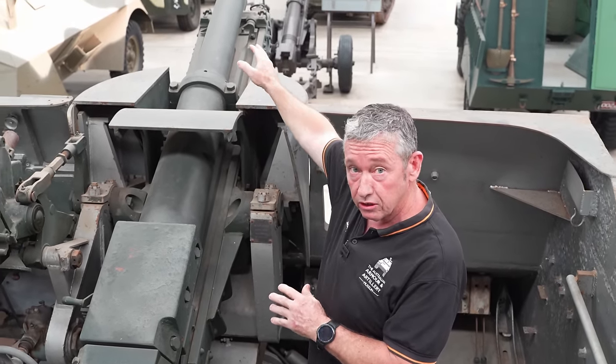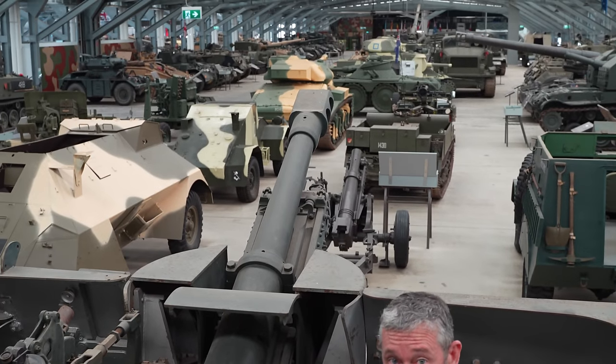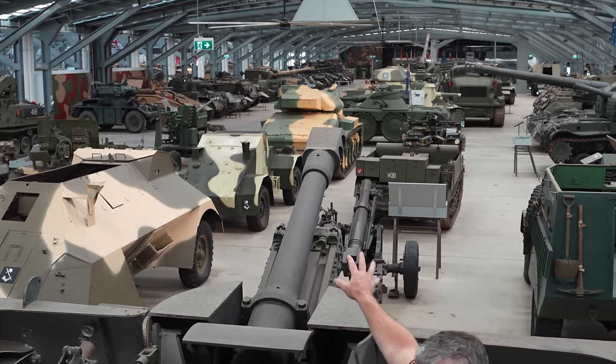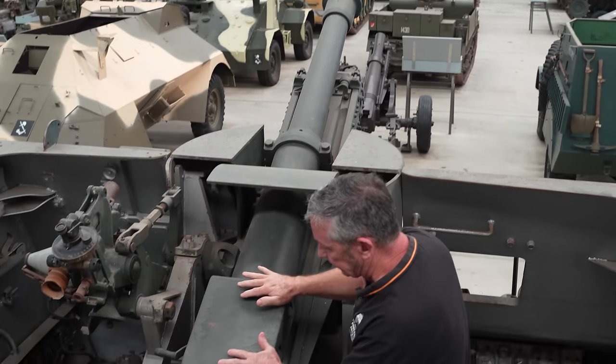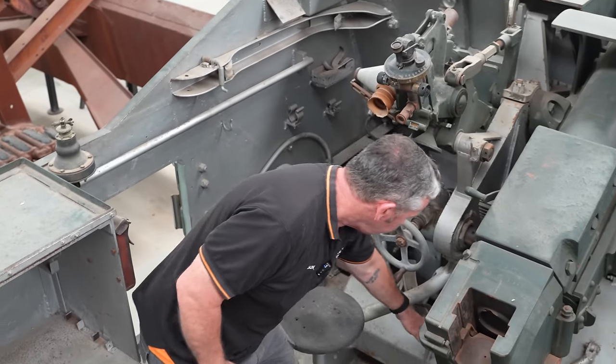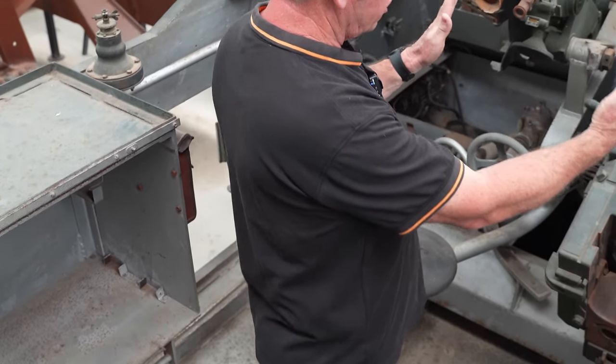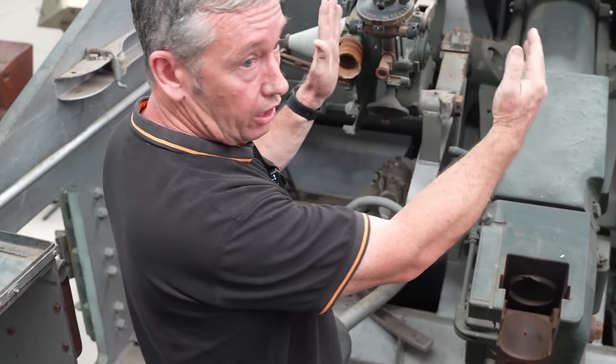There's a muzzle brake on the end of the gun, so we can essentially fire an armour-piercing shot on supercharge. Because extra weight was added to the front of the gun, a counterweight has also been added. Down here we have a traverse indicator, which is a brass plate.